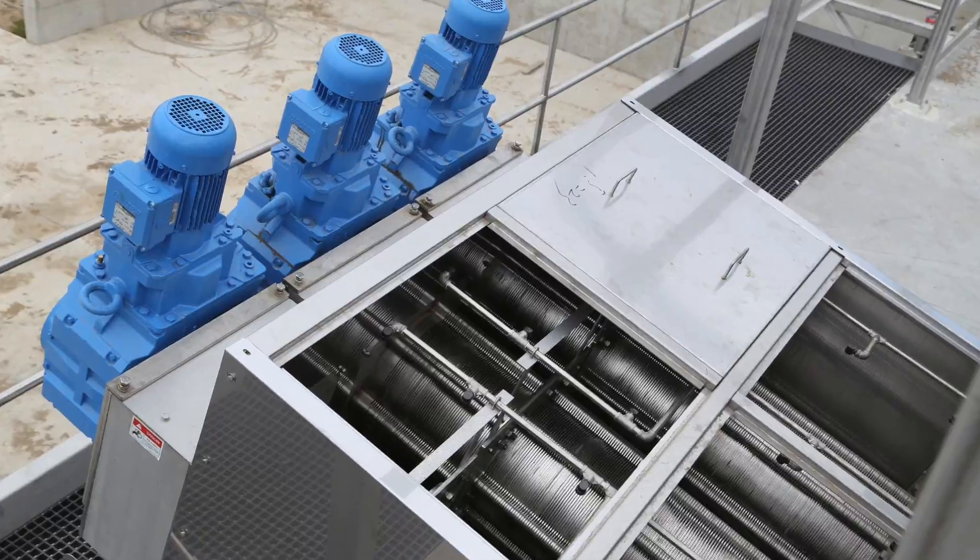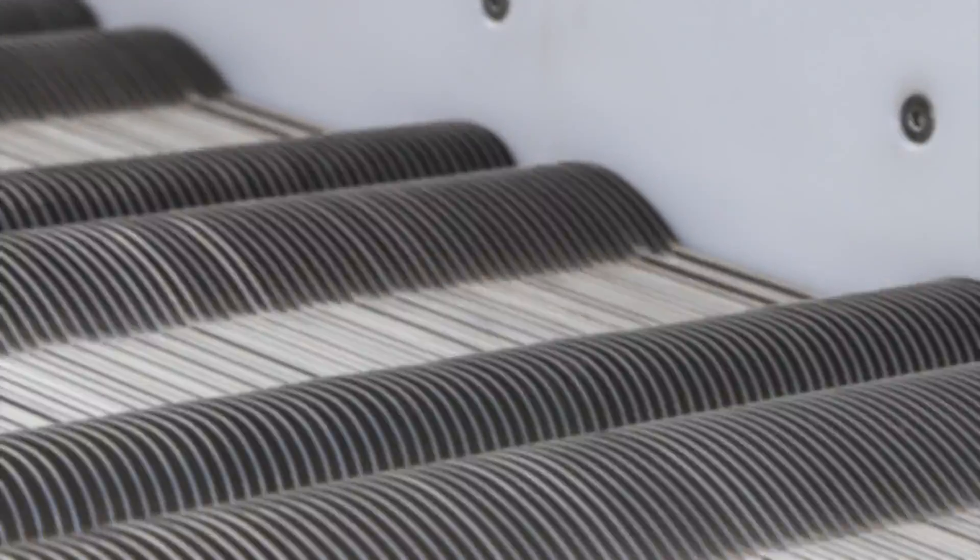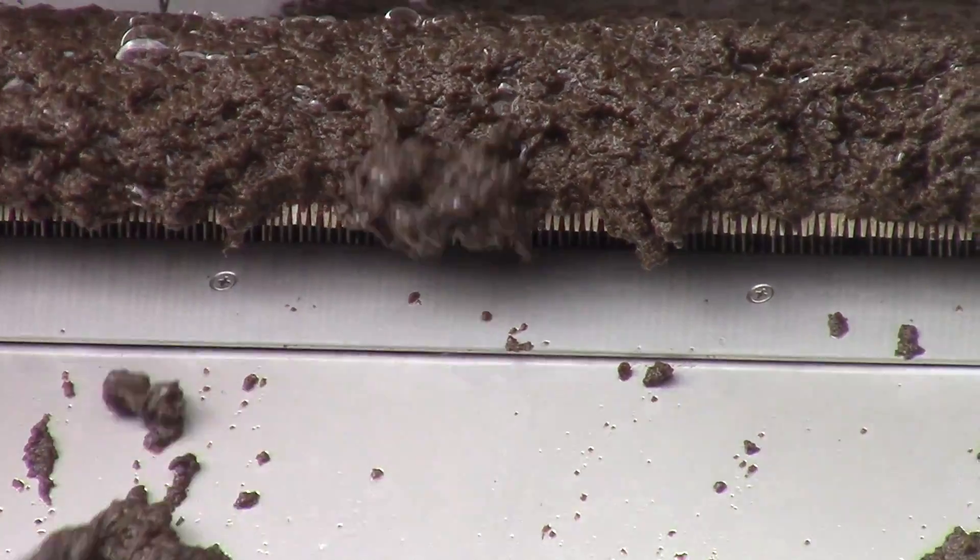Large throughput capacity with a small footprint. Material moves in waves advanced by oval plates. The custom design system is fully scalable to work in a variety of material volumes and throughput specifications.